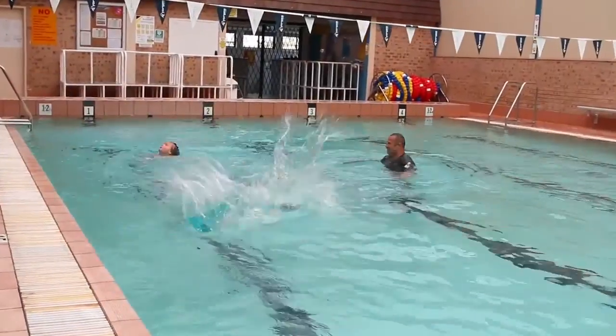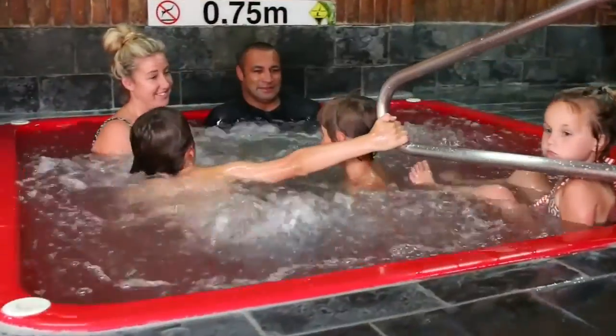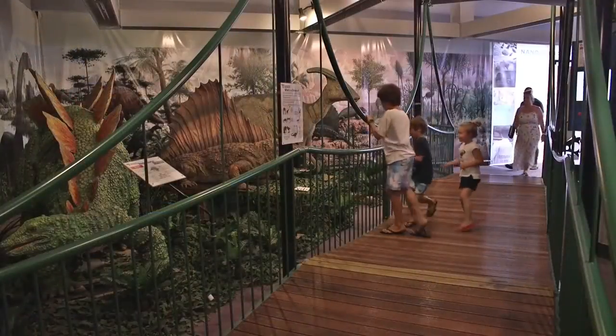There is a 25-metre heated indoor pool, spa and steam room. Incredible local attractions at the doorstep.